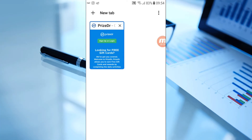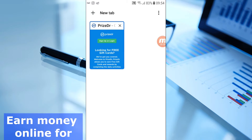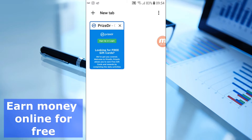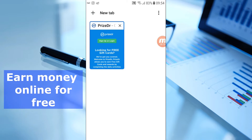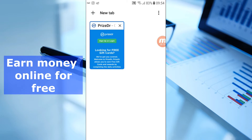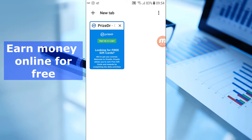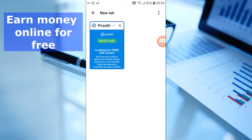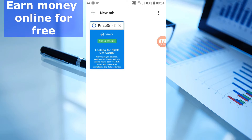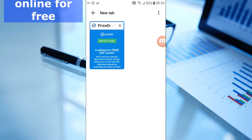Hello guys. Today I'm going to show you step by step how you can make money online. If you watch this video and apply the step-by-step guide I will show you, you will be able to make money online — up to $100 with this method, depending on the effort you put into it.